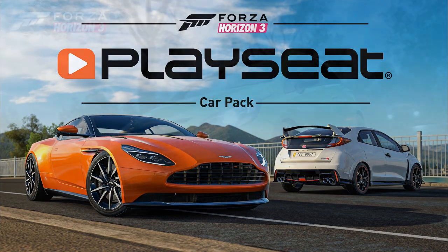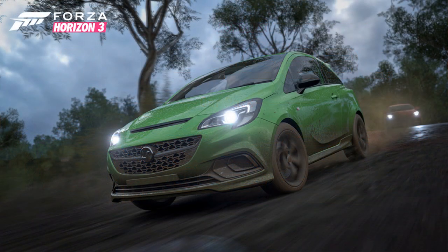It's called the Play Seat Car Pack and it includes the 2016 Vauxhall Corsa VXR. Finally a Vauxhall Corsa in Forza Horizon 3. This is going to be riced, just saying that.